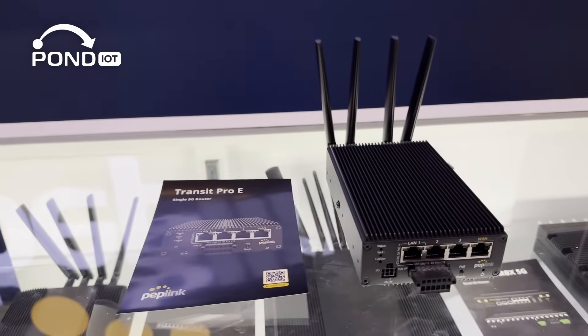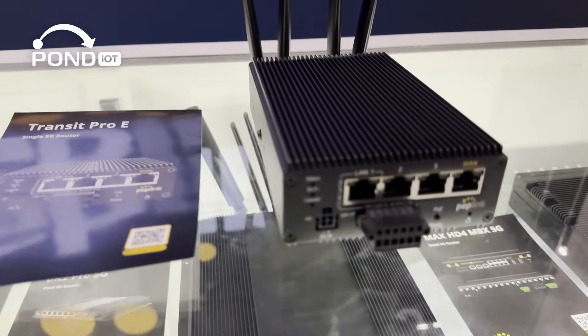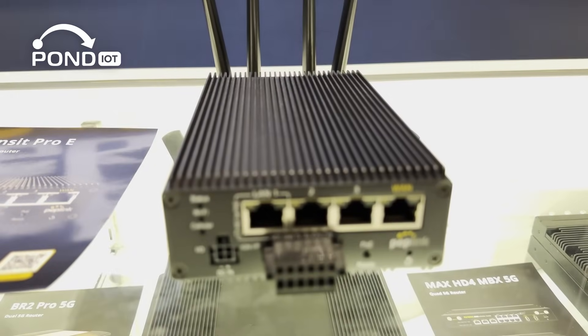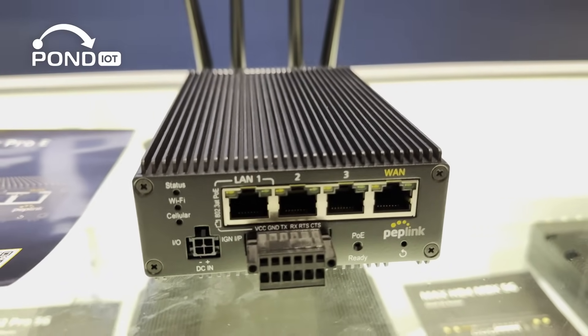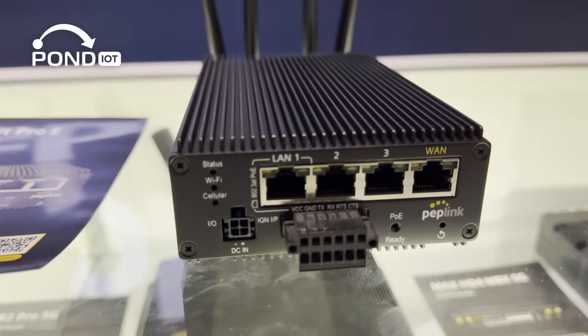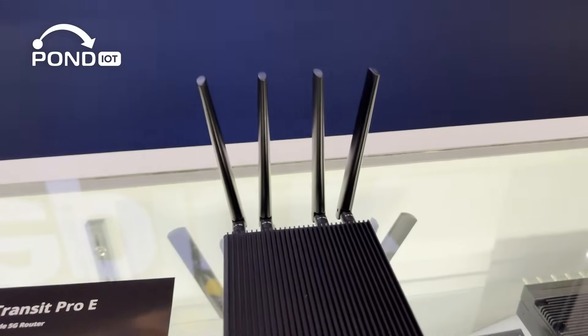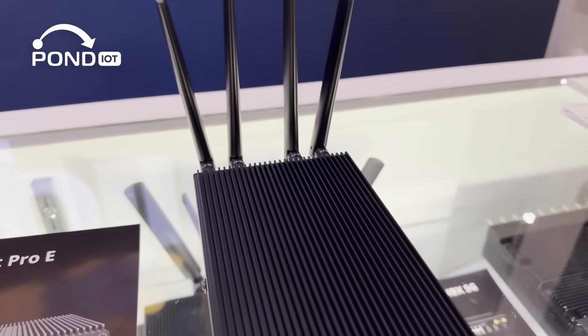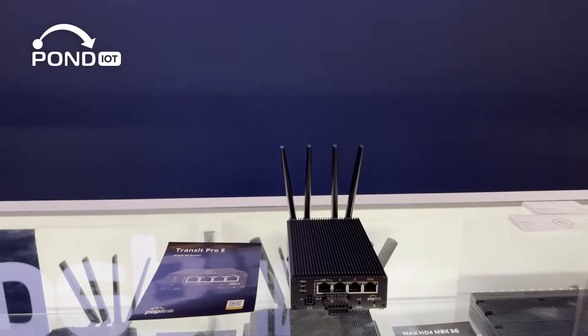The Transit Pro E is a mobility-grade 5G router designed for industrial and vehicular use. Think of it as a portable network hub that connects to 5G or LTE, creates a Wi-Fi 6 hotspot, and gives you wired Ethernet ports for devices that need rock-solid connections. Unlike consumer hotspots, this is enterprise hardware built for mission-critical use cases where downtime simply isn't an option.